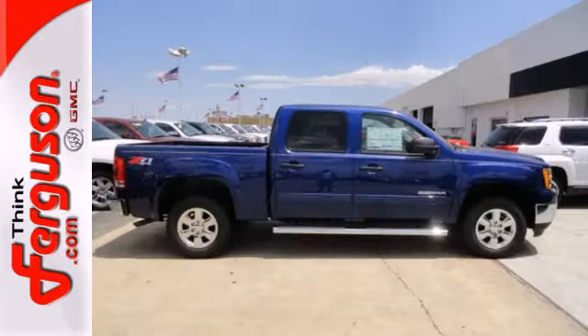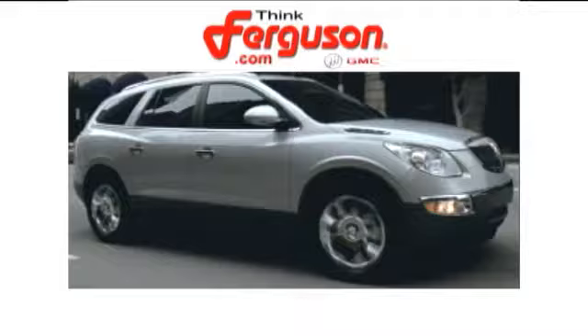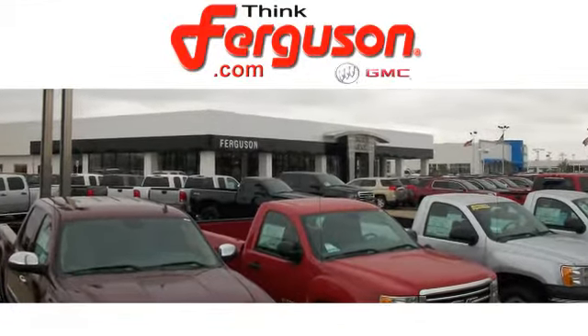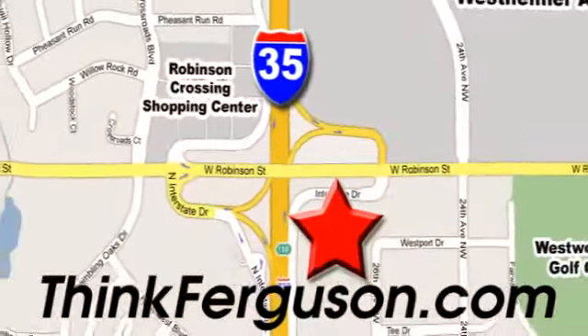Brawn with a touch of beauty. The Sierra is ready for your test drive. The deals won't get any better than they are every day at Ferguson Buick GMC. The customer service is great too. We are conveniently located off I-35 and West Robinson Street in Norman, Oklahoma.